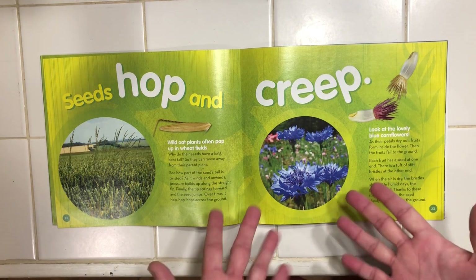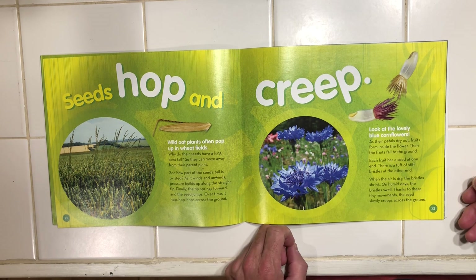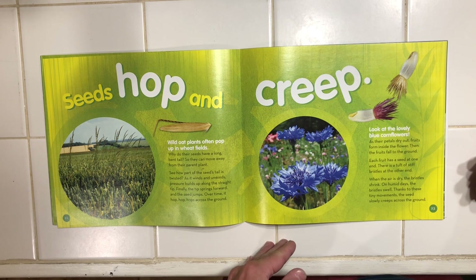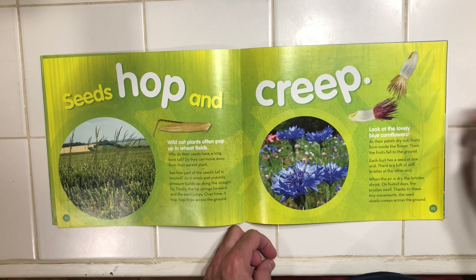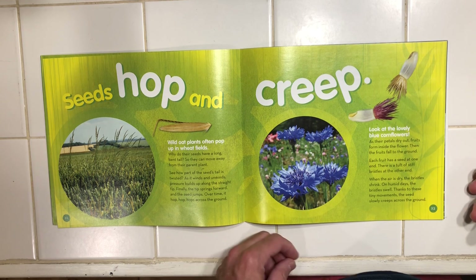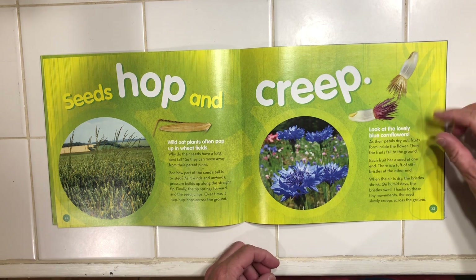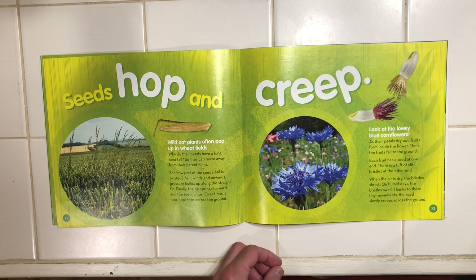Now look at these lovely blue cornflowers. As their petals dry out, fruits form inside the flower. Then the fruits fall to the ground. Each fruit has a seed at one end and a tuft of stiff bristles at the other end. When the air is dry, the bristles shrink. On humid days, the bristles swell. Thanks to these tiny movements, the seed slowly creeps across the ground.